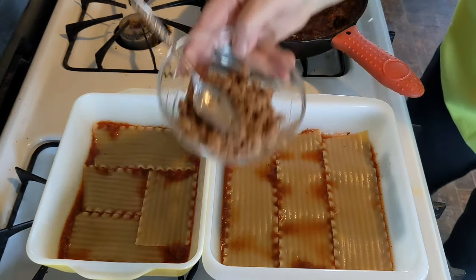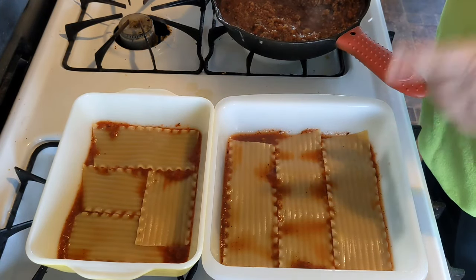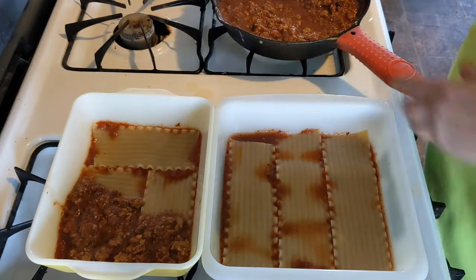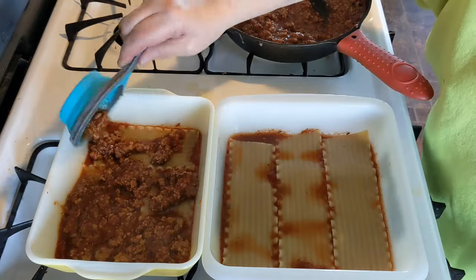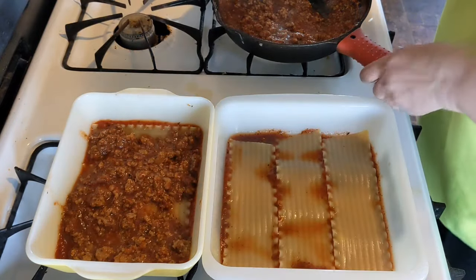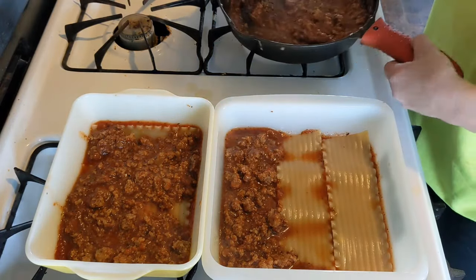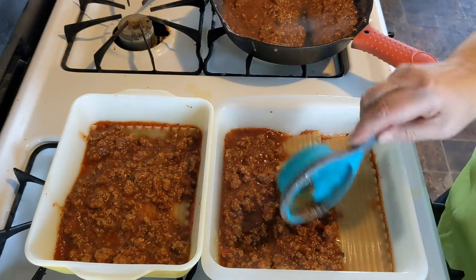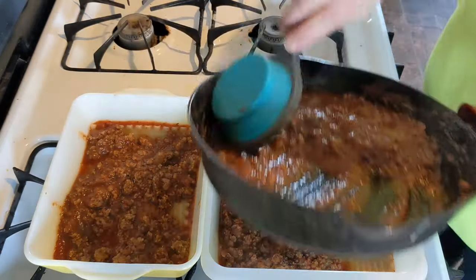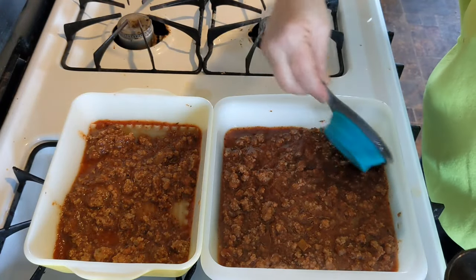I saved out some sausage for later in the week — maybe a breakfast egg bake. For the lasagna I'm using three pints of my homemade pasta sauce and the rest of the sausage. I need to have enough sauce; if not I'll use that saved sausage. In my cottage cheese mixture I also added some mozzarella because the eggs made it a little too thin and liquidy. That's okay — I'm doing the best I can with what I have. My tomatoes were home-canned in 2021 so they really need to get used up.